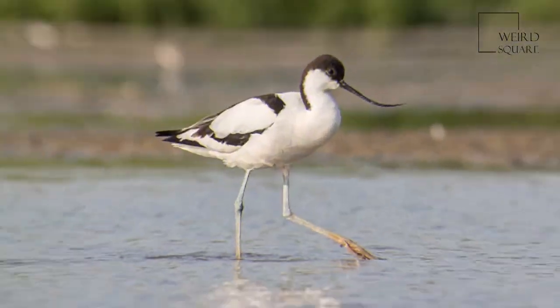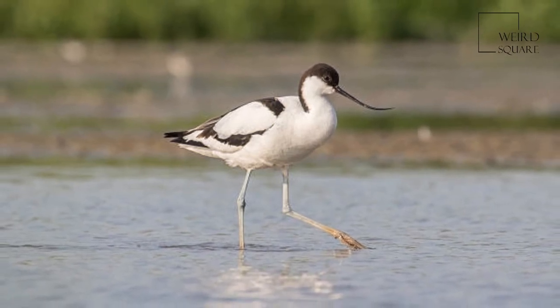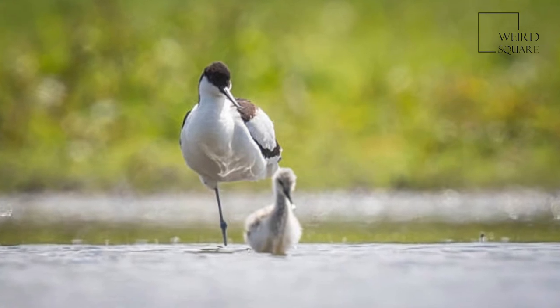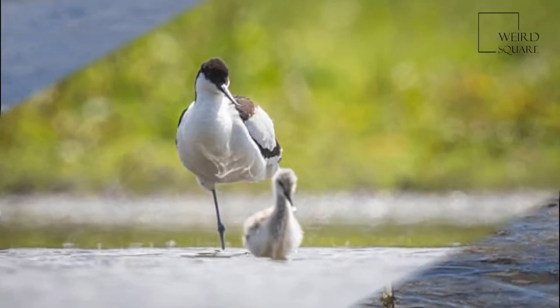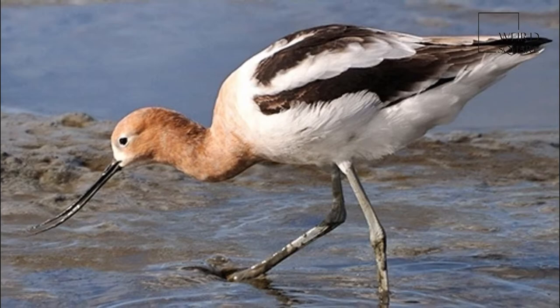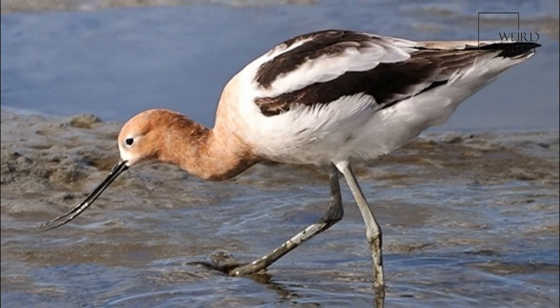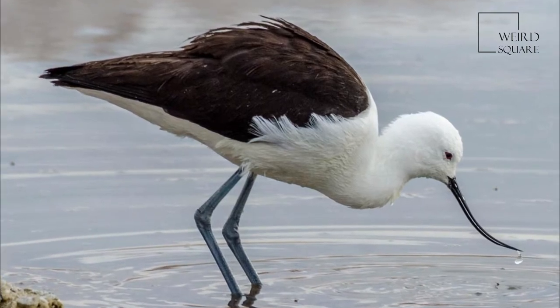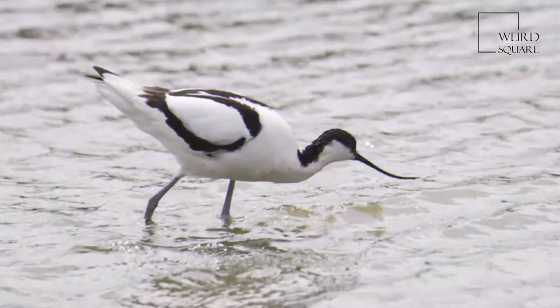The Pied avocet was extinct as a breeding species in Great Britain by 1840. Its successful recolonization at Minsmere, Suffolk, in 1947 led to its adoption as the logo of the Royal Society for the Protection of Birds. A juvenile resembles the adult but with more grayish and sepia tones.